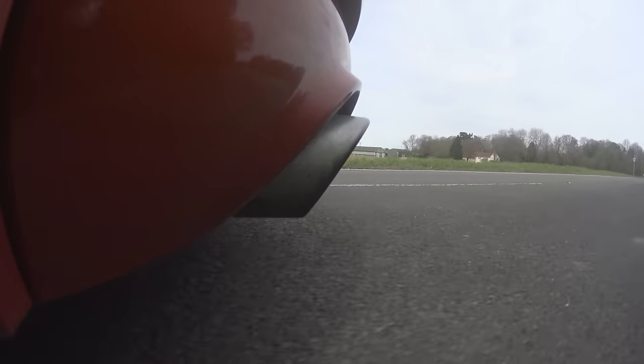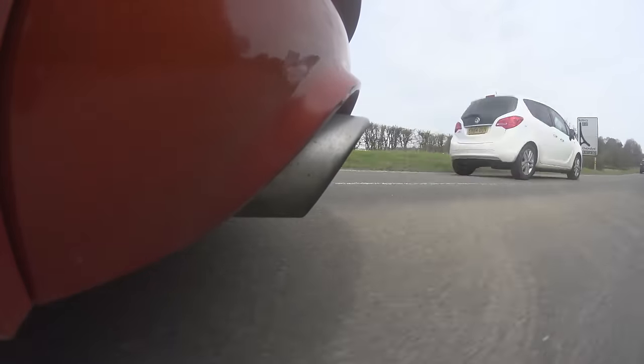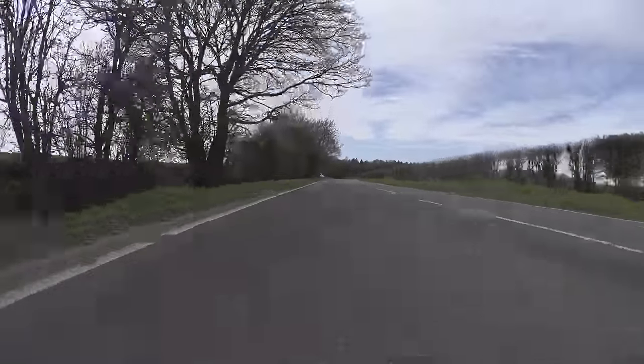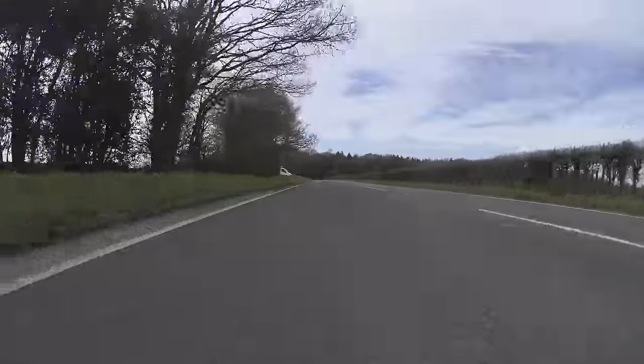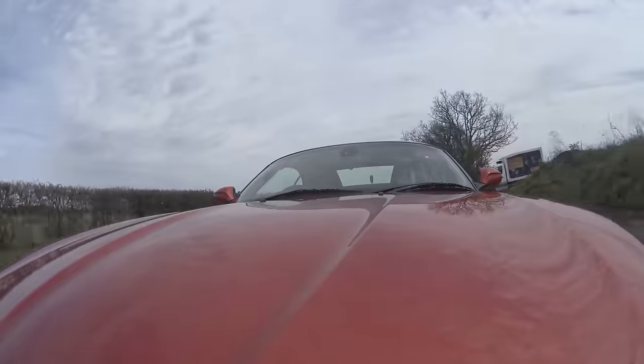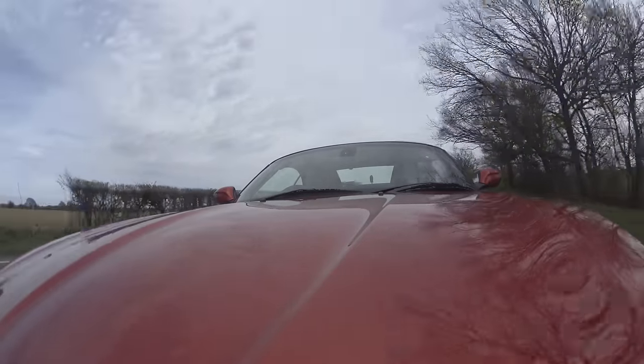My Z4M, as mentioned, was a deeply flawed car. It was just punishingly stiff — really, really crazy hard ride. And on European roads it was just about tolerable. On a road like this, a typical British B road, it was awful.